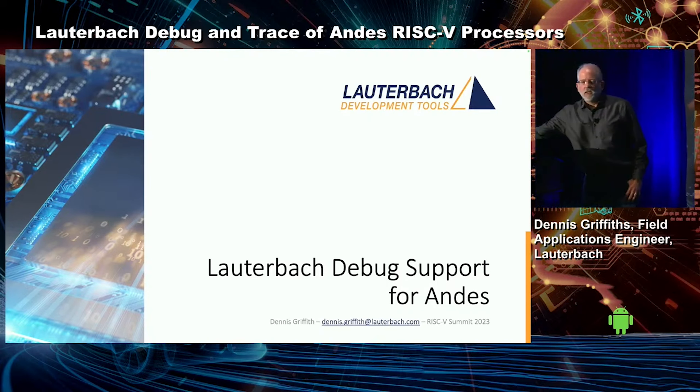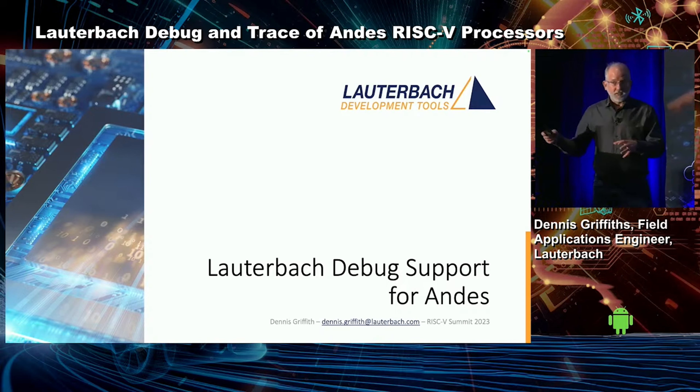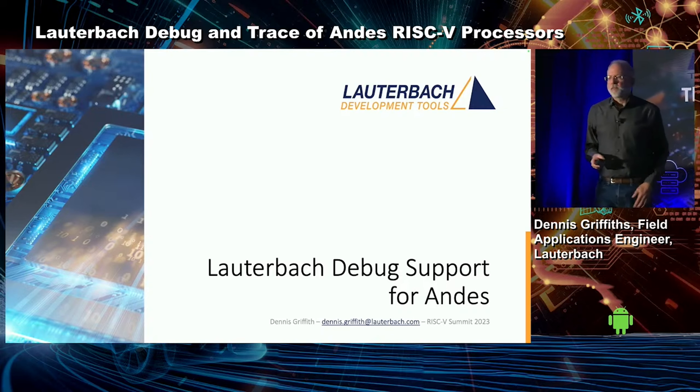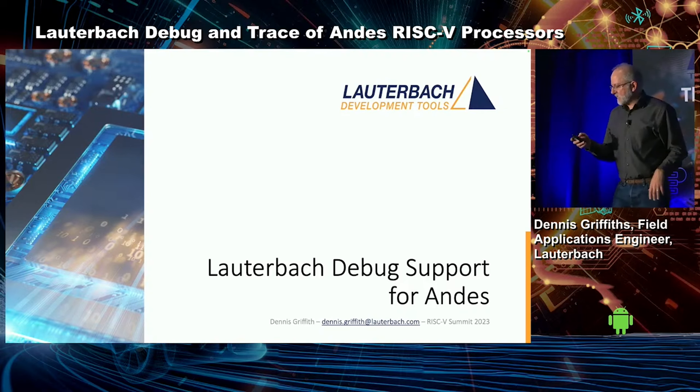I'm going to show you some slides. I didn't think it would be very appropriate to bring a bunch of things in here and try to show you things live. I've been in code reviews where we scroll up and down the code and I'm like, I'm getting seasick.